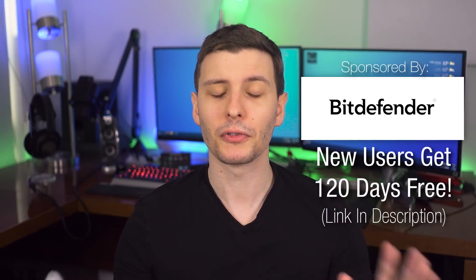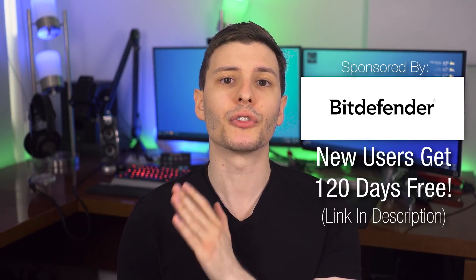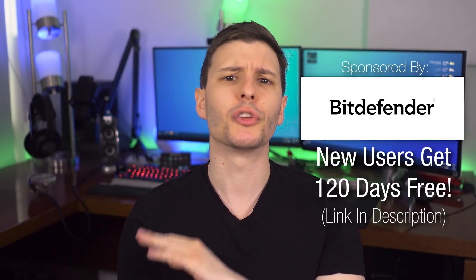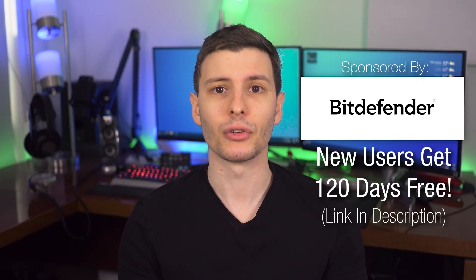I want to thank Bitdefender for sponsoring this video. Be sure to visit the link in the description to check out Bitdefender Total Security, and you can also get that free 120-day trial, which is way longer than the usual 30-day trial everyone else gets — so be sure to check that link in the description. Now if you guys want to keep watching, the next video I'd recommend is one where I talk about the things you must do when you get a new computer, and I'll put that link right here. Thanks so much for watching — I'll see you in the next one.